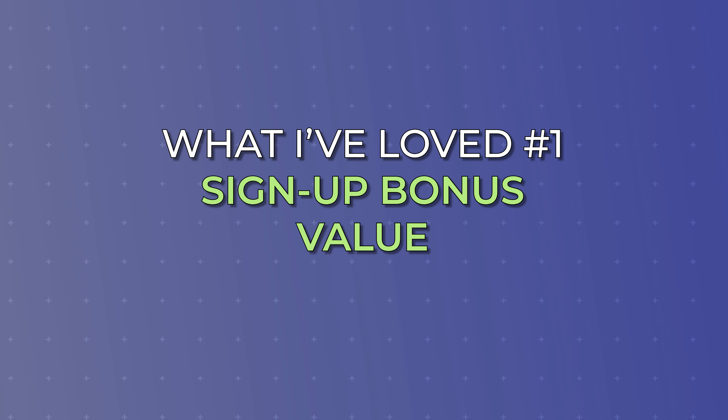Point number five I want to share is actually the eventual downgrade options to get rid of the Chase Sapphire Preferred one day. This is going to sound really strange — I just spent the first half of this video talking up how much I like the Sapphire Preferred. However, as I transition to the points I don't like, you may realize that the Chase Sapphire Preferred is not going to be a forever card in your own wallet, and I don't think it will be in mine personally either.